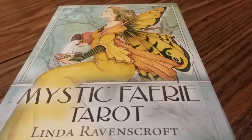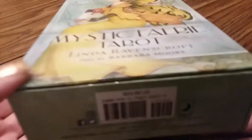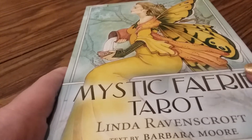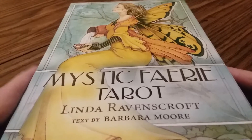Hi everyone, I am here to do a tarot review on the Mystic Fairy deck. I received this today in the mail as a belated birthday gift, so I'm very excited. This deck is by Linda Ravenscroft with text by Barbara Moore. It is printed by Llewellyn and was first available back in 2007. I never wanted to be a princess — I wanted to be a fairy, so I'm excited to see this.